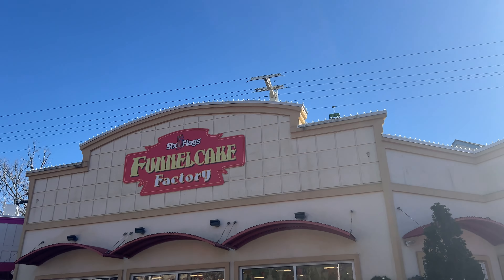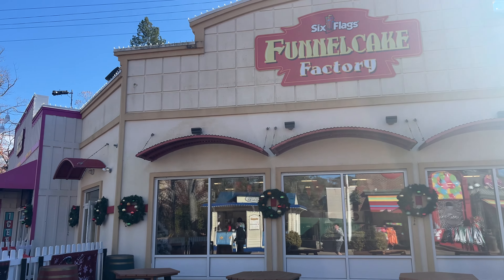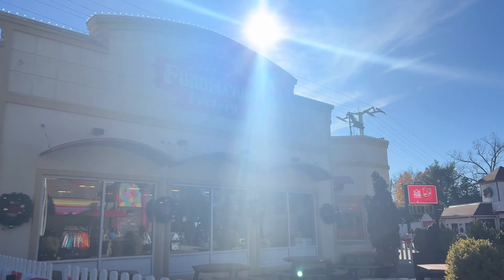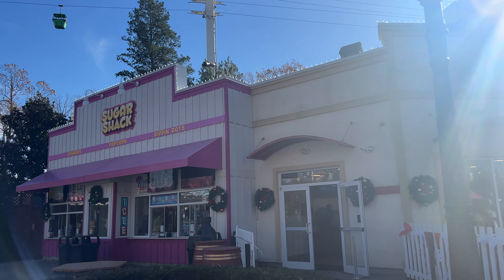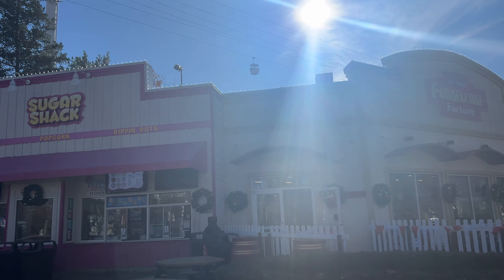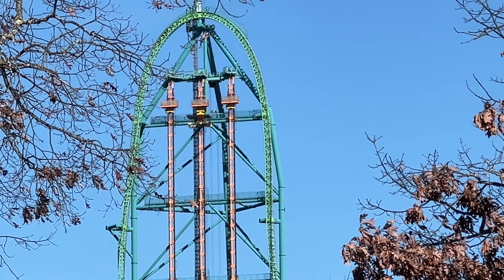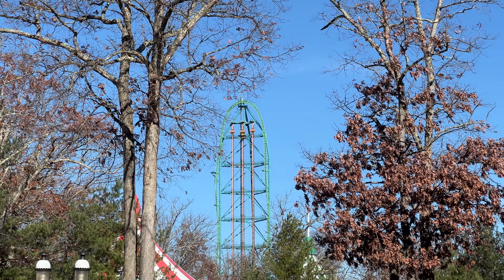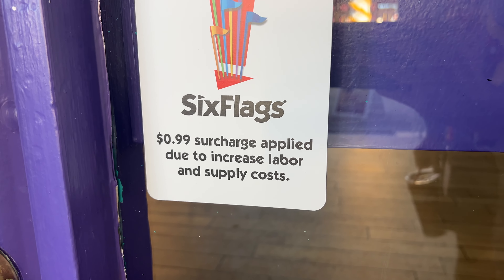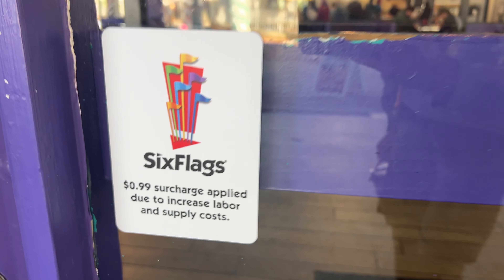Looks like they've done some changes over here at Funnel Cake Factory, specifically with the entrance and exit. Taking a look inside, it looks like they may have rerouted everything — you enter from this side now as opposed to that side. Brian had mentioned they wanted to make this a bit of a better experience getting in and out, and I think rerouting the queue setup like that will definitely help. Looks like Zumanjaro is currently stuck. Something else new I've noticed around the park is that a 99-cent surcharge is being applied to all purchases due to increased labor and supply costs, so just keep that in mind.